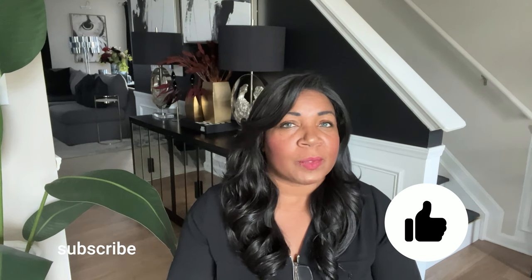Alright guys, that is everything that I am loving in my home for the month of September. I hope you guys have enjoyed today's video. If so, please make sure to give the video a big thumbs up. And if you have not yet subscribed, I would so appreciate it if you would hit the subscribe button, tap the notification bell, and become a member of the I Style My Style family. I only have a couple more fall videos coming up, and then I will be starting my Christmas content on November 1st. Leave me a comment down below and let me know what you think of the items I showed you today.